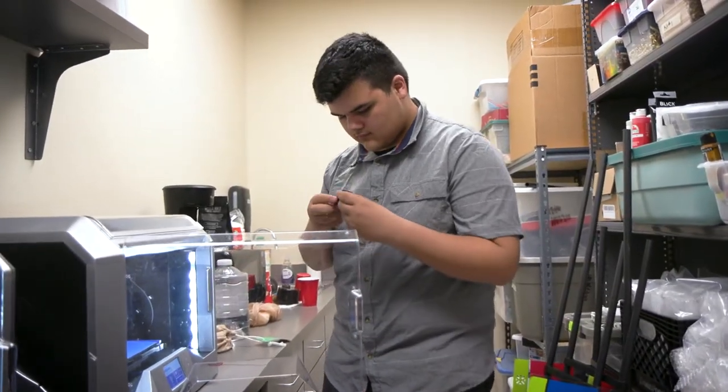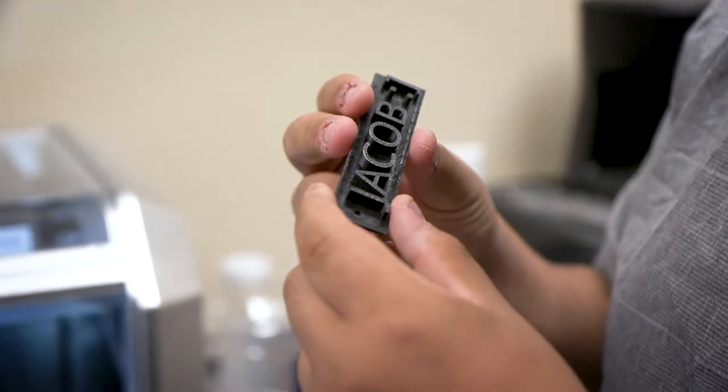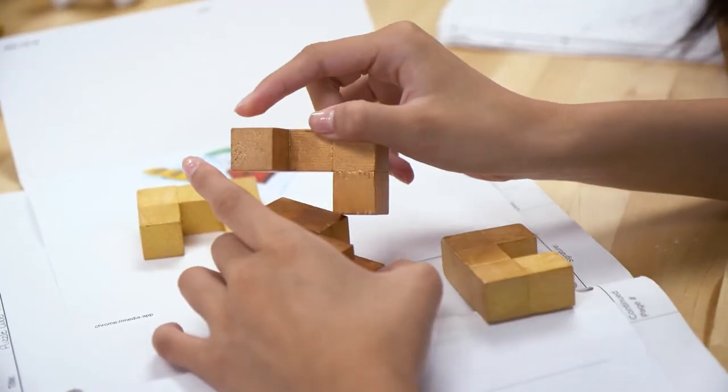I think this class gave me a competitive advantage in high school because I'm currently enrolled in the STEM Academy, and having taken this class it'll help me with some of the classes I'll take in the future.